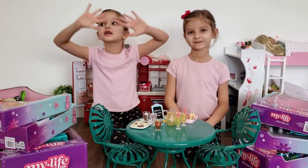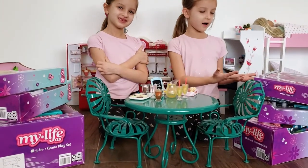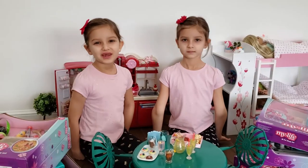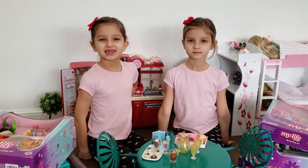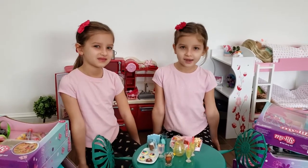Guys, Walmart has a huge sale. Look at all this stuff we got — it was so, so, so cheap. We definitely want American Girl accessories and furniture, but this is great stuff.